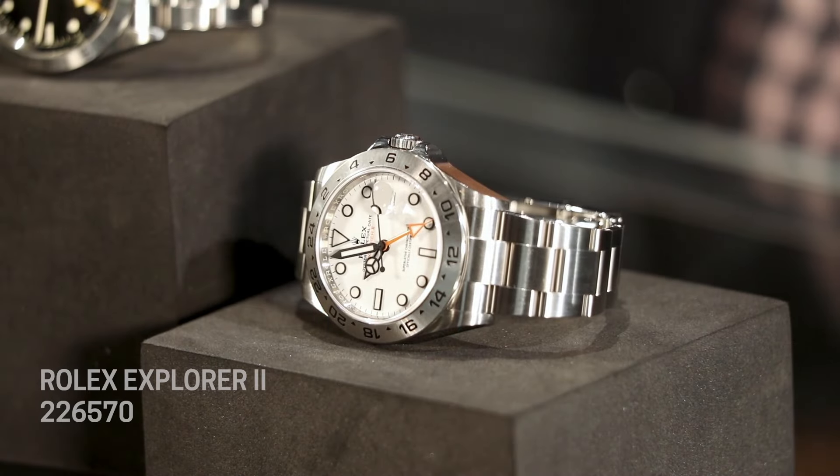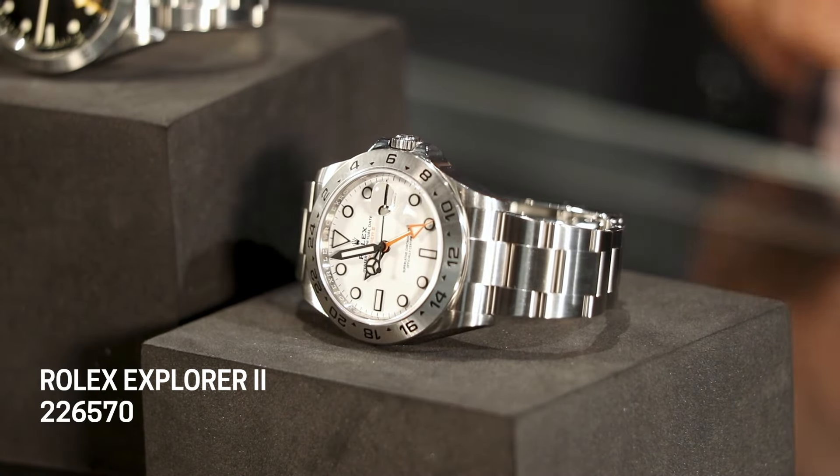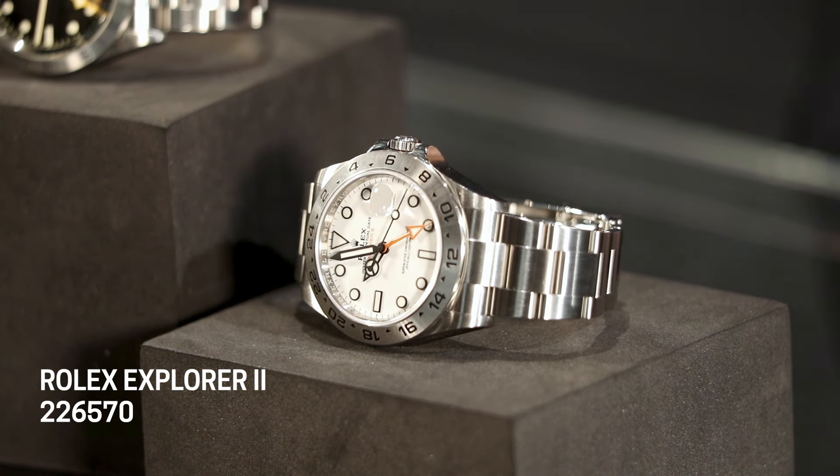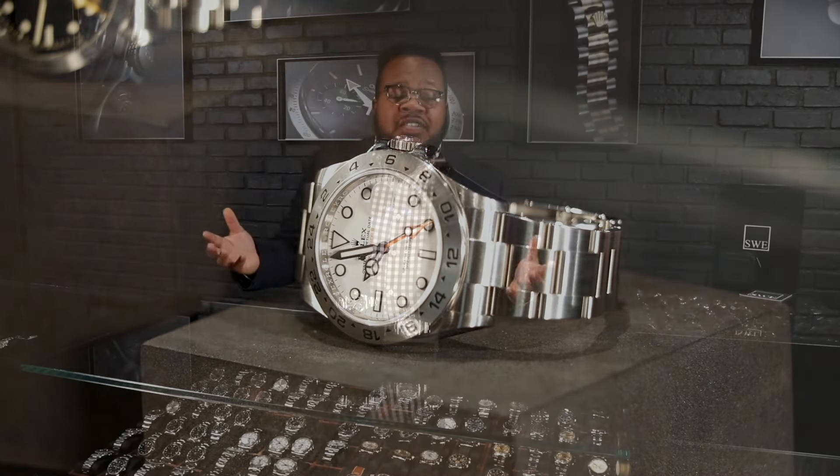Everybody knows about the Explorer II — or we would hope everybody knows — because it is such a beautiful and iconic piece. Actually introduced to the world in 1971, it was that piece that gave you the GMT for spelunking, as well as for someone who enjoys the art of caving itself, or even the scientific aspect of it, which would be speleology.